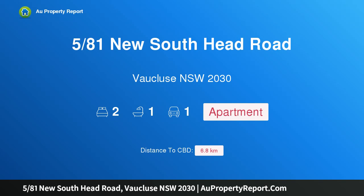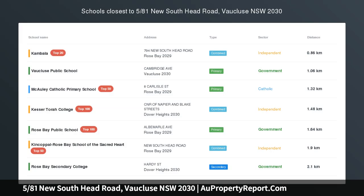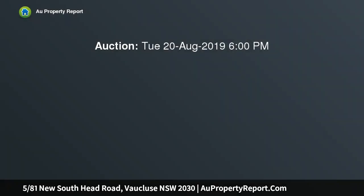Hi, I am glad to introduce property 581st New South Head Road, Borkluse New South Wales 2030. A perfect sunlit apartment in lovely Borkluse locale, with an abundance of light and ideally positioned, this outstanding two-bedroom security apartment offers wonderfully peaceful living in a prime harbour side location.